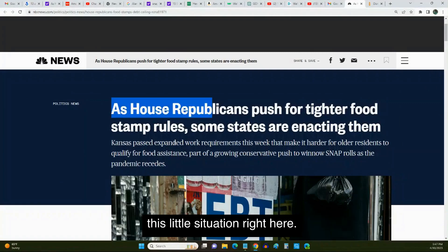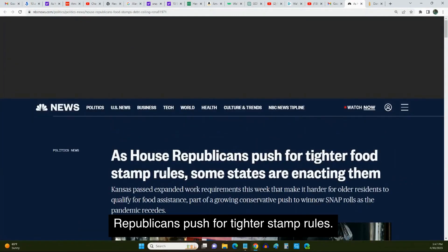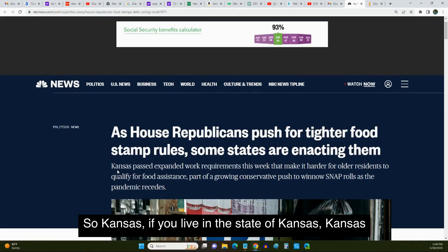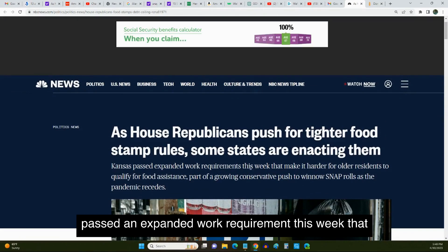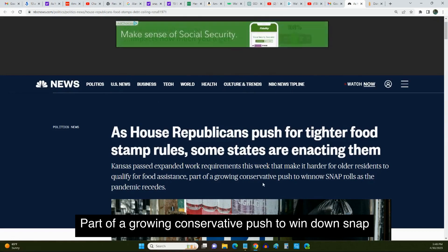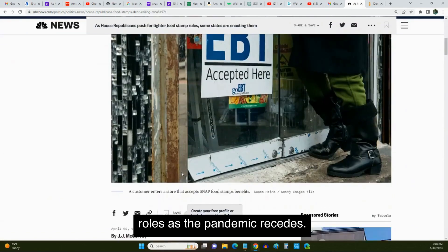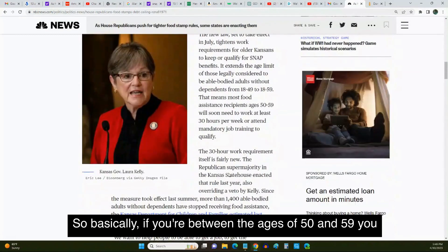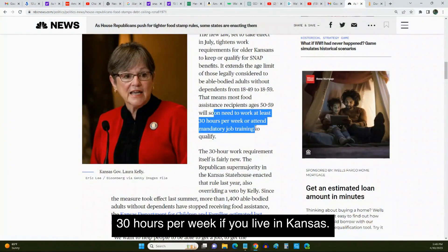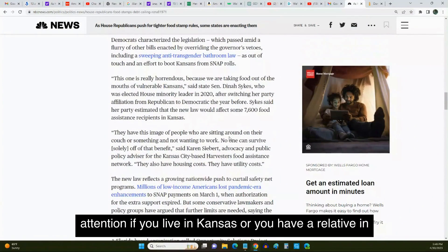Last but not least, on NBC News the title of this article is 'House Republicans push for tighter SNAP rules, some states aren't acting on them.' Kansas passed an expanded work requirement this week that makes it harder for older residents to qualify for food assistance, part of a growing conservative push to thin SNAP rolls as the pandemic recedes. If you're between the ages of 50 and 59 and receive SNAP benefits, you will soon need to work at least 30 hours per week if you live in Kansas.